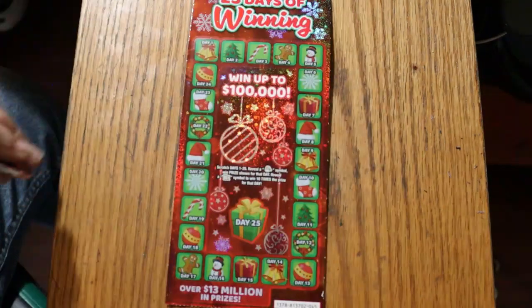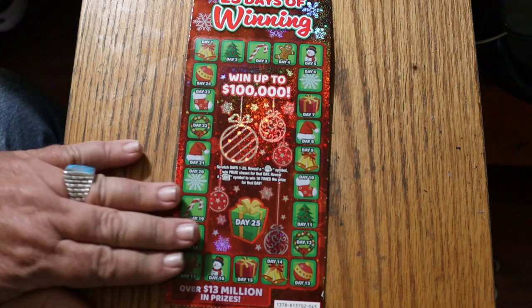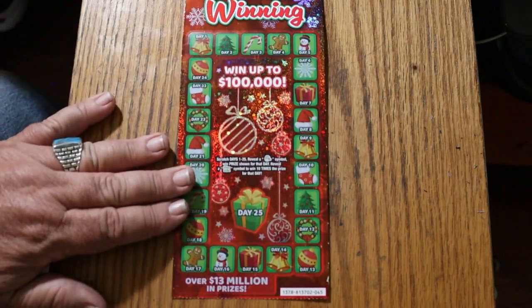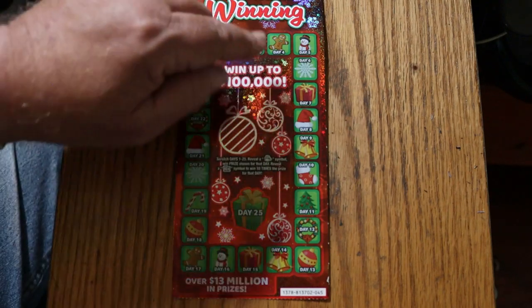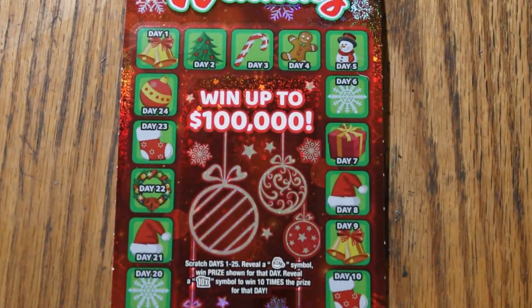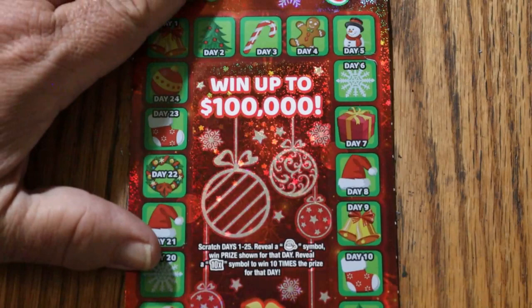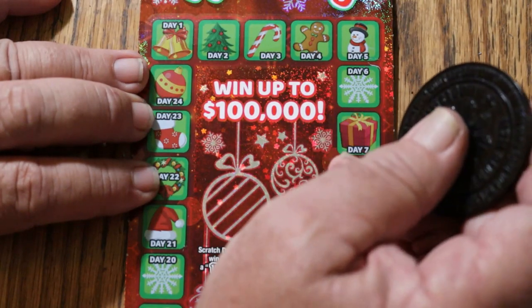The first ticket I have is ticket 45, odds are 1 in 3.17, and the book number is 813702. This is a simple enough game — you're just looking for a Santa Claus symbol or a 10x symbol. You do each day, days 1 through 25, all the way around. I'll be moving the ticket up and around as we go, and we're going to use M2M Grub and Gamble's coin for this one.